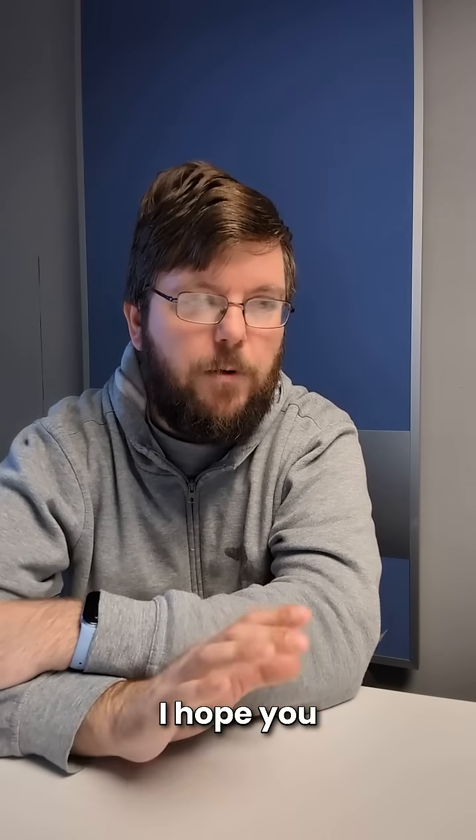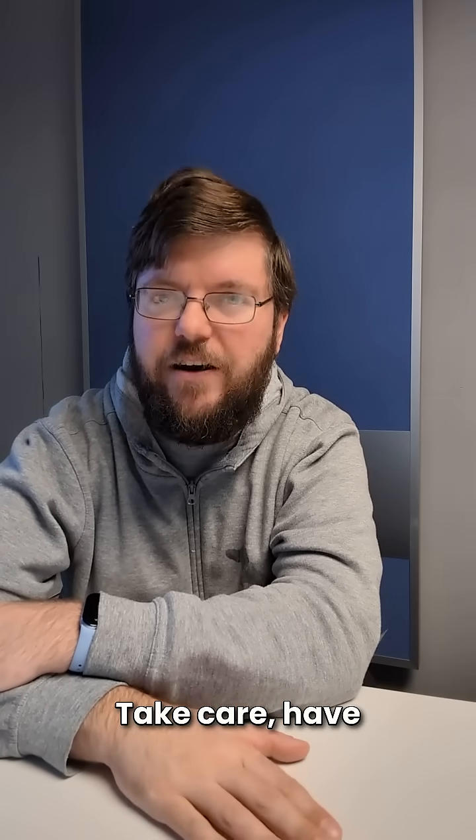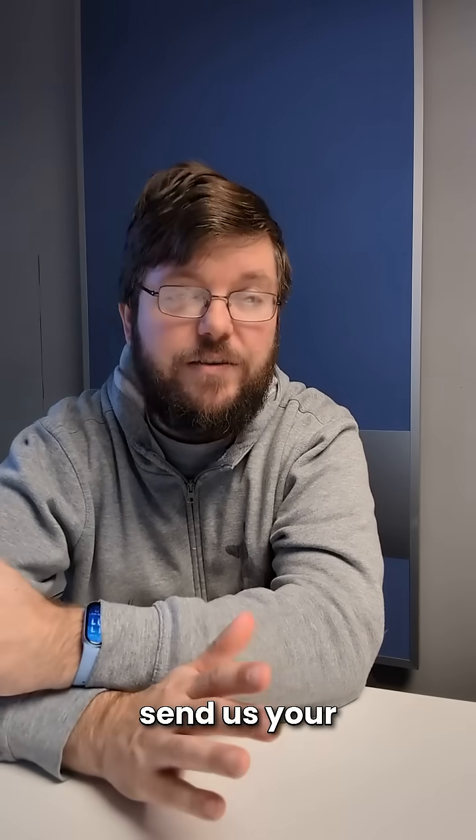I hope that helped. I hope you like this new format for our office hours. Take care, have a great time, leave us a like and subscribe to the channel for more content like this, and send us your questions. Thanks a lot and bye bye.